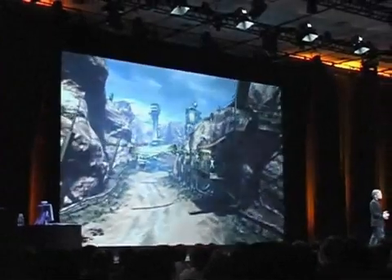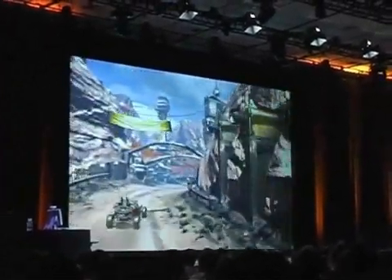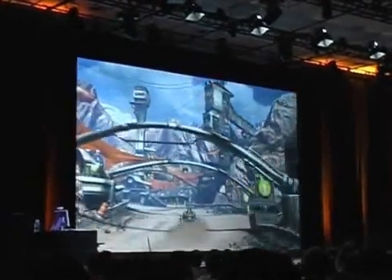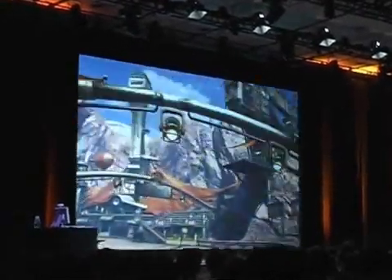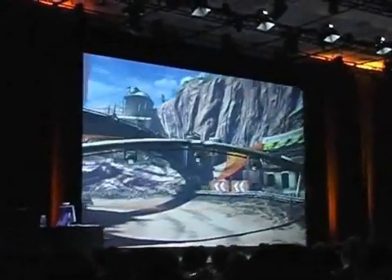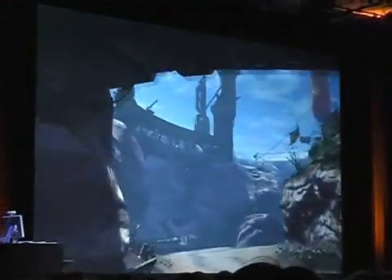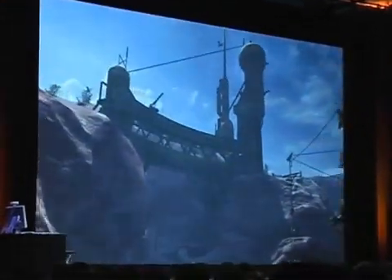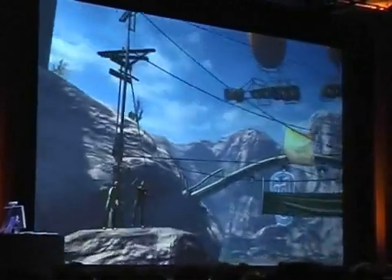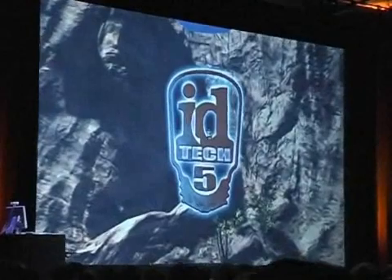I've always thought of what I do at id Technology as basically providing a canvas for the artists and designers to work on. With this new generation of technology, it's really almost literally true. What we've got here is the entire world covered in unique textures — this is 20 some odd gigabytes of texture covering this track area here. The artists have the ability to go in and change anything they want.